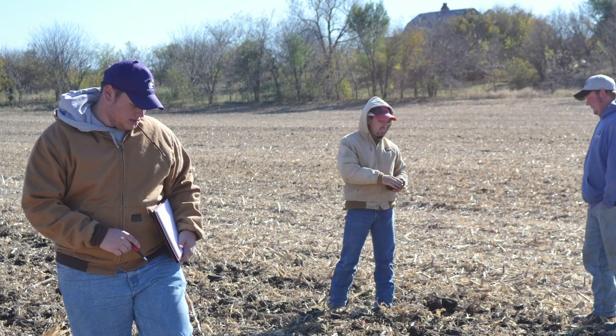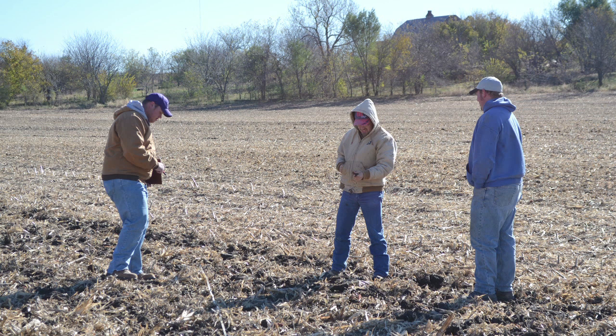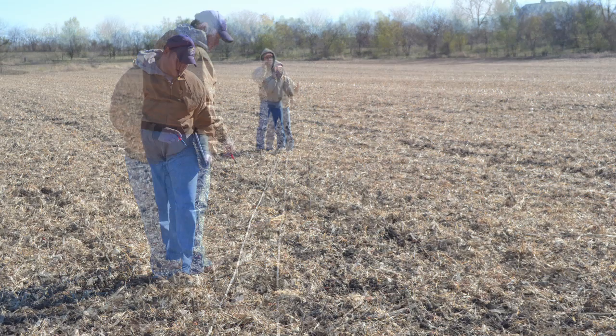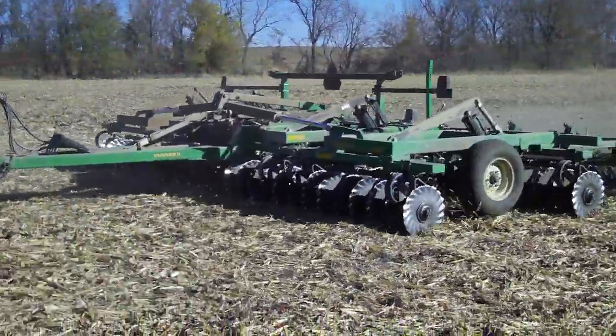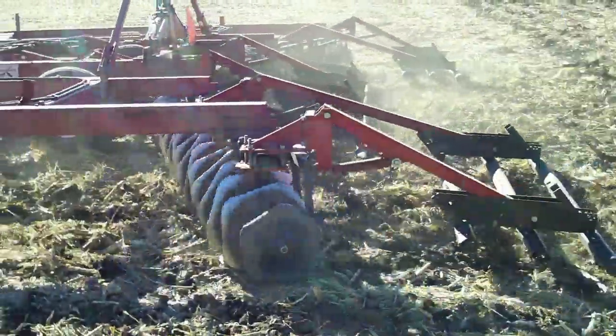Our research, funded by a grant from the Kansas Corn Commission, seeks to answer questions about possible benefits of including a vertical tillage pass in the current management system. For example, we are laying out an experiment in Atchison County. The producer, Chris Bodenhausen, owns a Great Plains vertical tillage implement, and we are comparing that to Henry Falk's Spader blades.